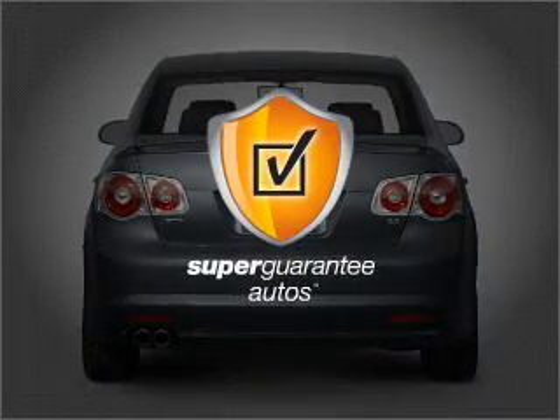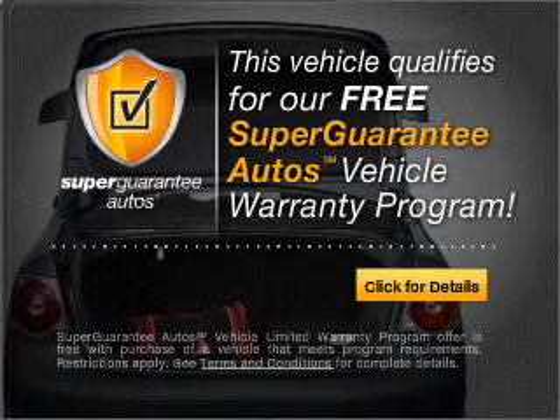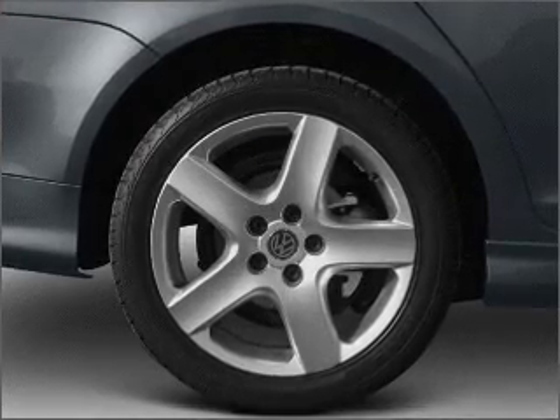This vehicle qualifies for our free Super Guarantee Autos Vehicle Warranty Program. Buy a vehicle and get a free warranty from us. Only at everycarlisted.com. Premium wheels lend a distinctive appearance.